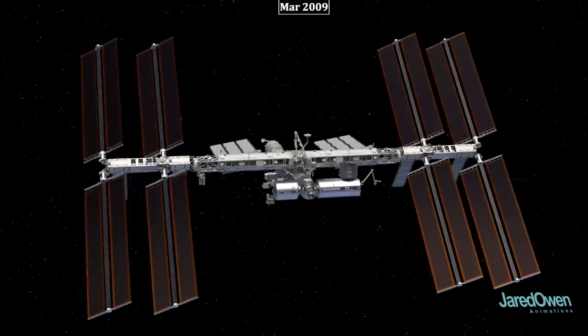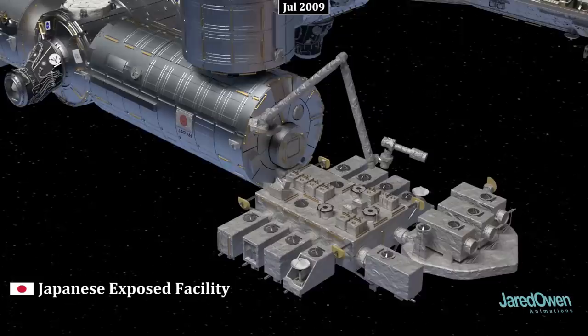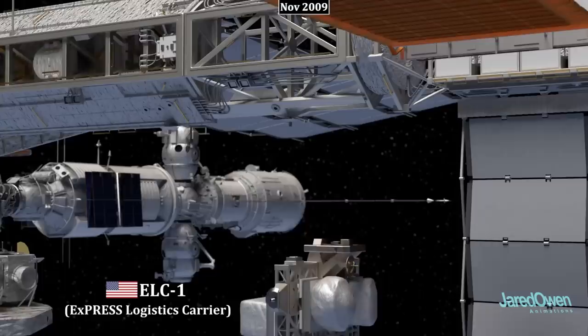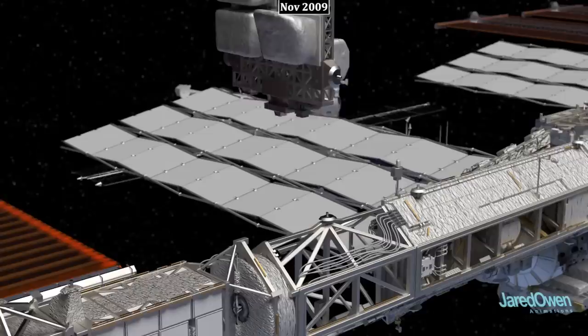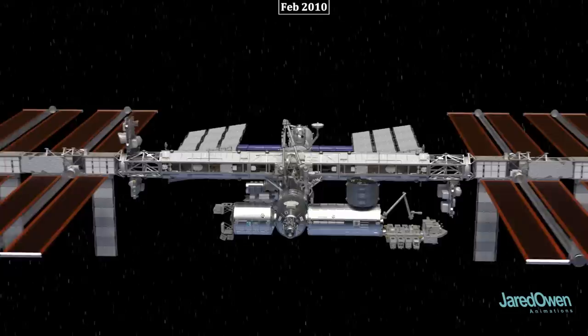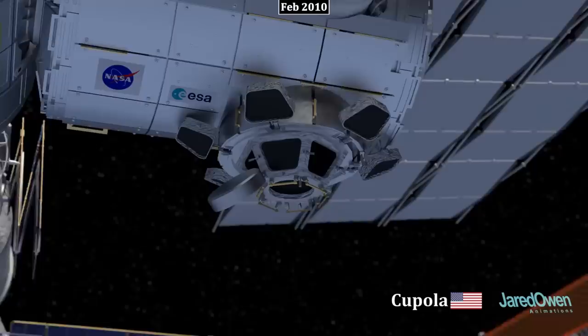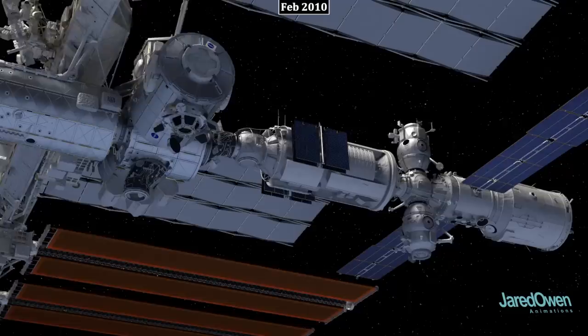The Japanese Experiment Module has one last addition called the Japanese Exposed Facility, which allows research to be conducted in the vacuum of space. The Russian module Poisk is very similar to Pirs and provides another place for Russian spacecraft to dock. The first Express Logistics Carrier, ELC-1, and ELC-2 were installed on the truss to store hardware that helps the station work correctly. The Tranquility module, also known as Node 3, is added to the side of Unity. On the bottom side of Tranquility is a small room called the Cupola, which has seven windows for viewing the outside. Each window has a cover that can be closed when not in use.